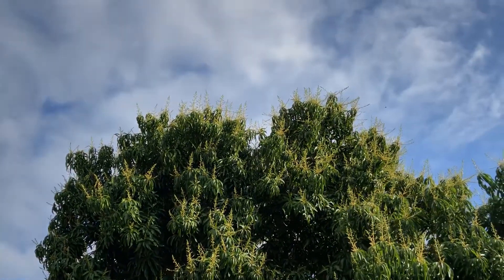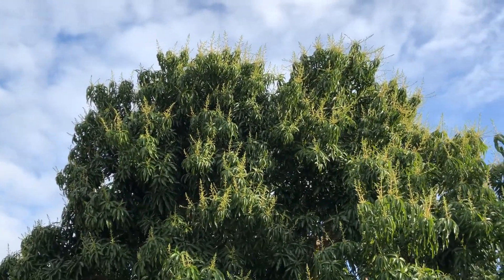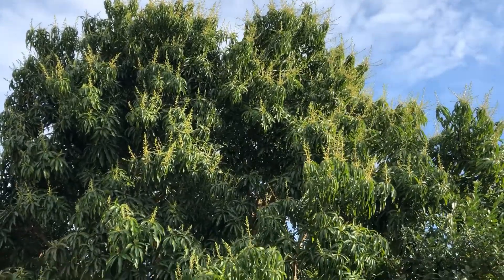Isn't that beautiful? I love to look at all the blooms. Now they're not open yet, but they will be in the next few days.